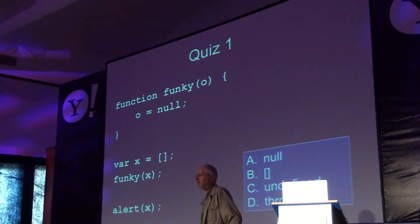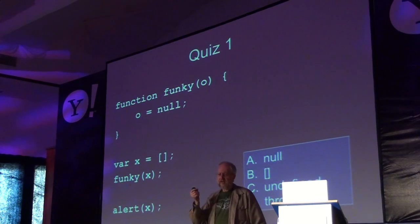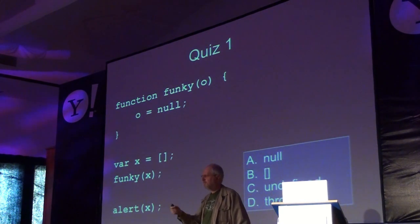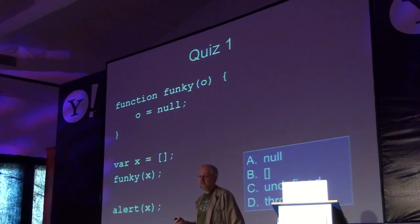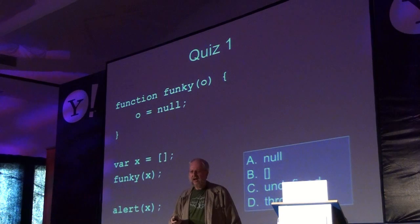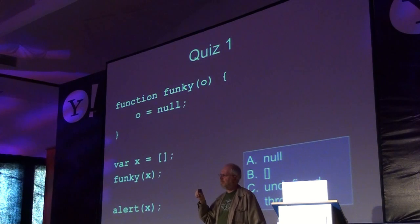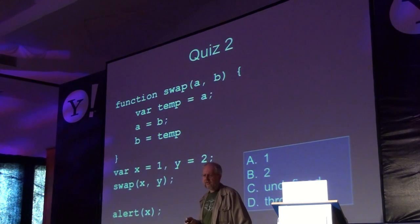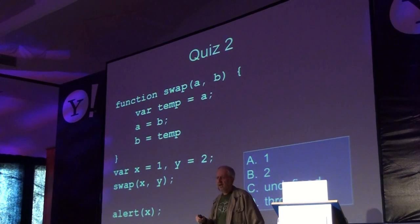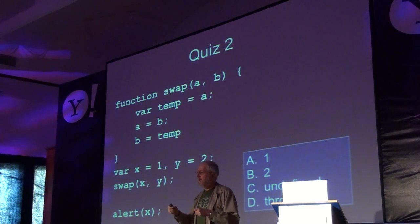Someone asked earlier if there's going to be a test — and it's right now. Here I've got a function called funky that takes arc parameter zero and does something with it. I've set a variable x to an array, then call funky passing x. What is the result of x now? It turns out to be an empty array — because what funky gets is not the variable itself, it's the contents of the variable. And here's another one: a swap function that doesn't actually accomplish anything, because it doesn't see the names of the variables x and y — it only sees their values.